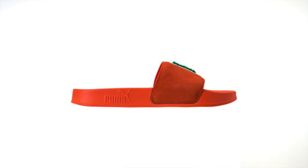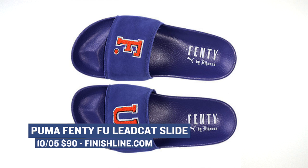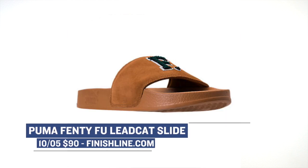If you are a fan of Rihanna's line with Puma, the Fenty Lead Cat Slide is dropping in three different colorways — blue, brown, and scarlet. I believe these are still available but they are going pretty fast. Those will cost you $90 over at Finish Line.